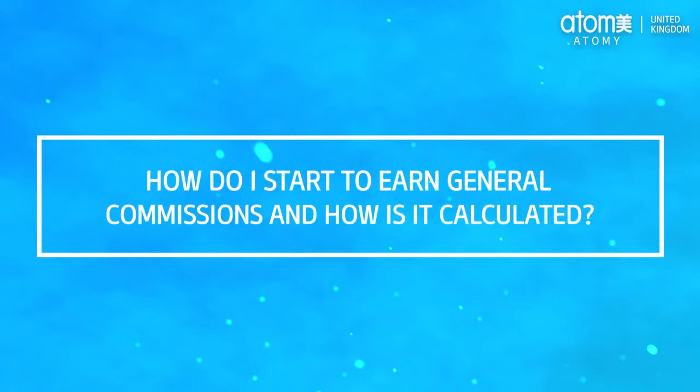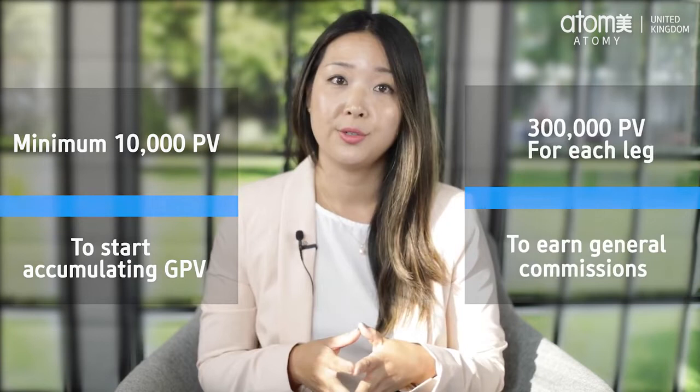How do I start to earn general commissions and how is it calculated? A distributor member needs a minimum of 10,000 personal PV to start accumulating group PV, and 300,000 PV for each of your legs before you can start earning general commissions. The levels you can reach are based on a minimum personal PV accumulated and minimum group PV accumulated by your smallest leg.